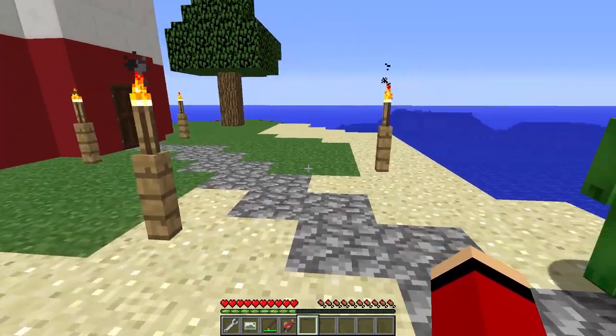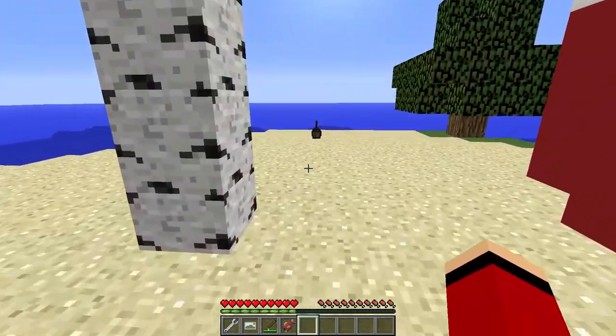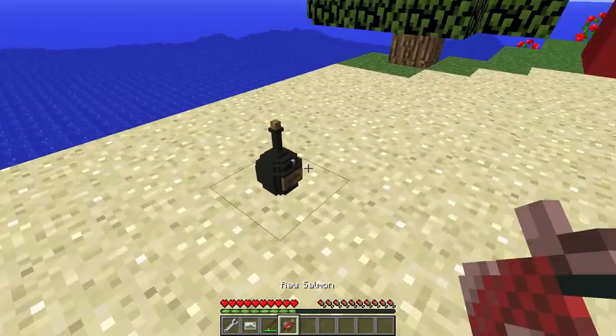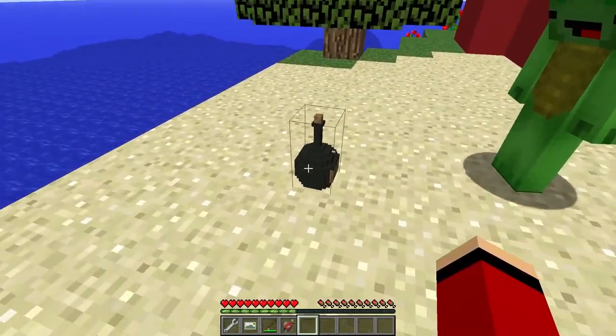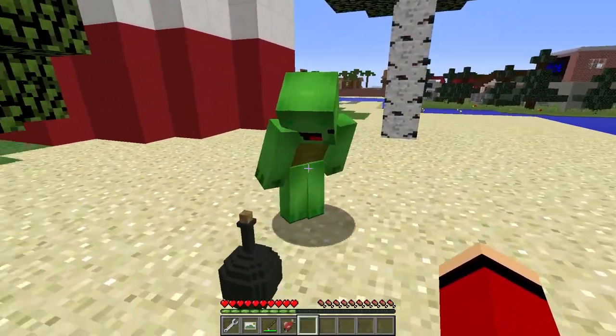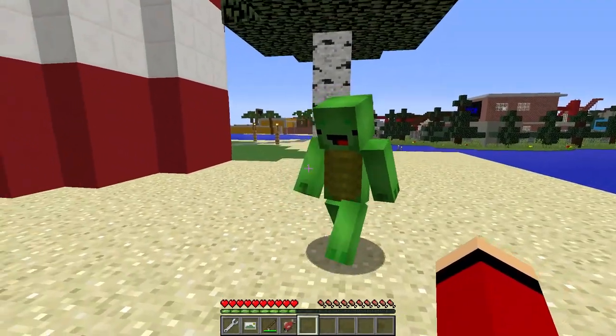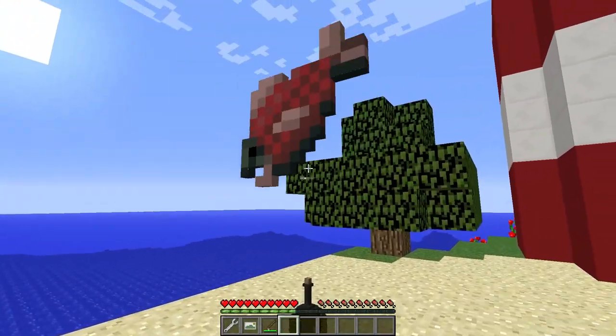JJ, do you see that strange bottle over there? It looks like it's been deliberately placed! Yeah, Mikey, I see it — it's giving me an eerie feeling! Remember the girl on the other side of the island mentioning something about a mystical bottle? That's right, JJ! She said it holds some sort of ancient power or knowledge. Should we approach it? It could be risky, but if there's a chance it holds answers to our situation, we might need to investigate!